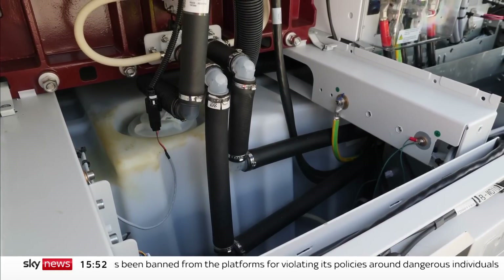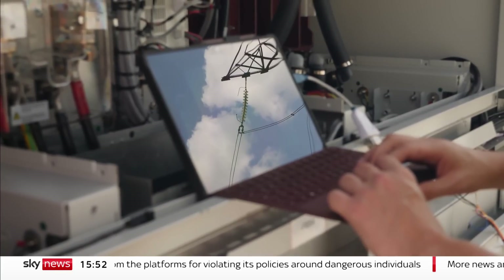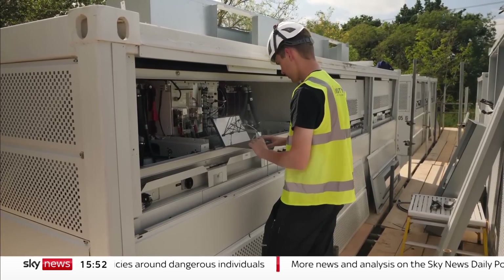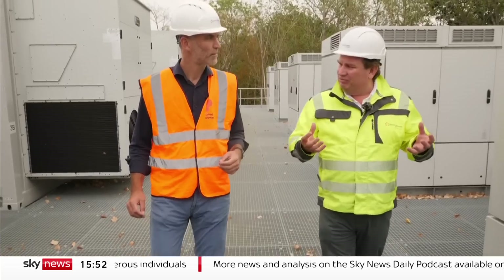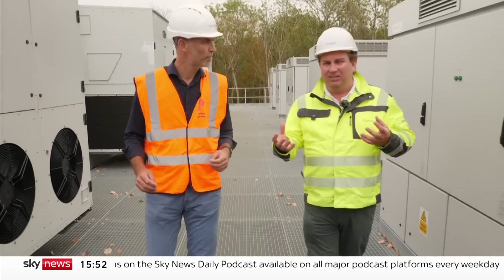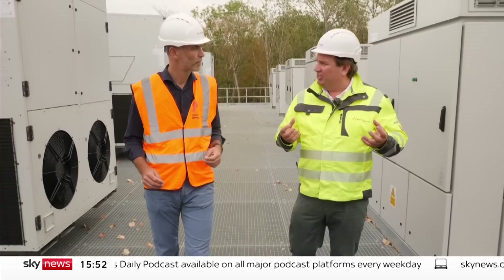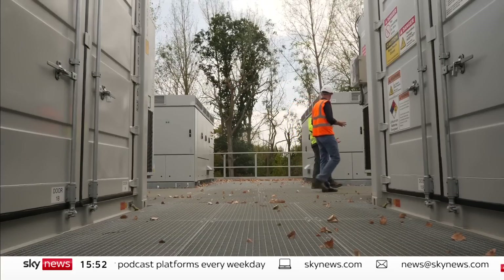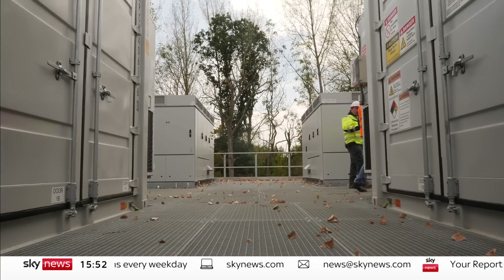Not quite as much oomph as lithium, but it can be charged and recharged almost infinitely without a loss of performance. It's a lower power density, but it really complements the lithium-ion battery, enabling us to not only trade power, but also manage frequency in a much more efficient way, and also limits the wear and tear on the lithium-ion battery.